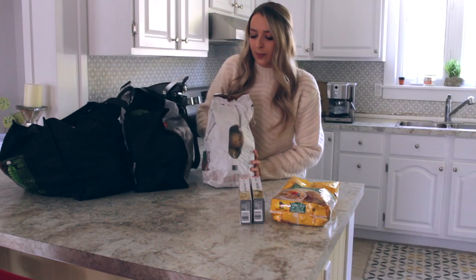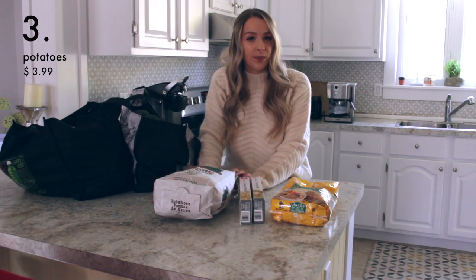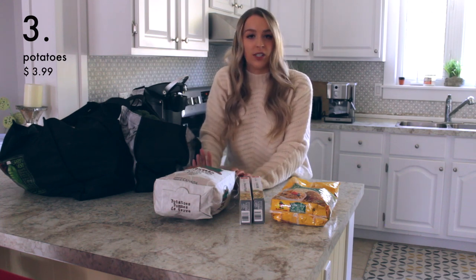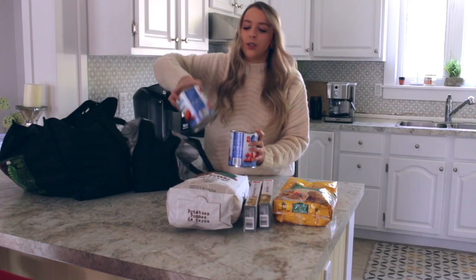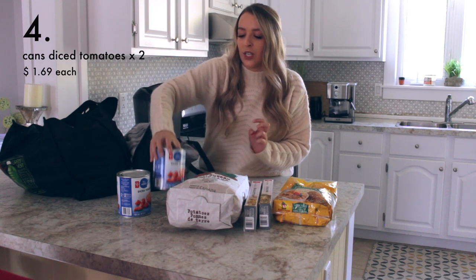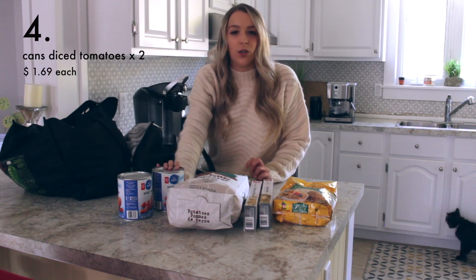I thought I would pick up a bag of potatoes. They are in season right now. Another tip to shop for cheap groceries: you need to shop in season, and like I said, potatoes are in season so they're at their cheapest. I also picked up two cans of diced tomatoes. I like to use them to make chilies and also spaghetti sauce. You can also make tomato soup.